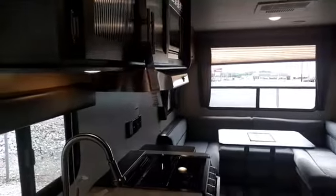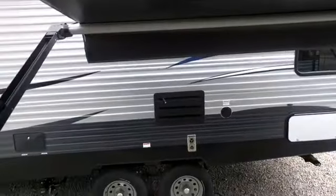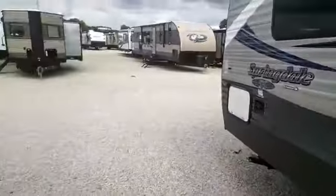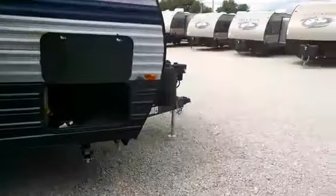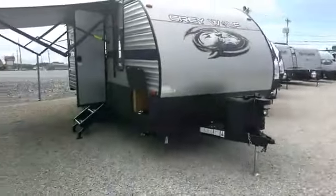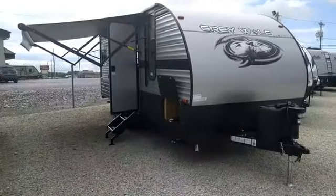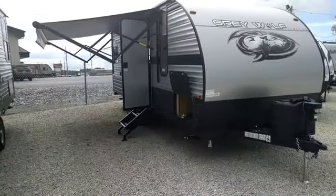This is the all-new Gray Wolf — let us know what you think. If you have any comments or suggestions, we'd love to pass them on to the factory. We're super excited about it and hope you come out to see us. We have about a week remaining in our Get Out and Camp sale with over 250 RVs in stock. If you're looking for a pre-owned RV, they're coming in quick but going out quick too, so give us a call.